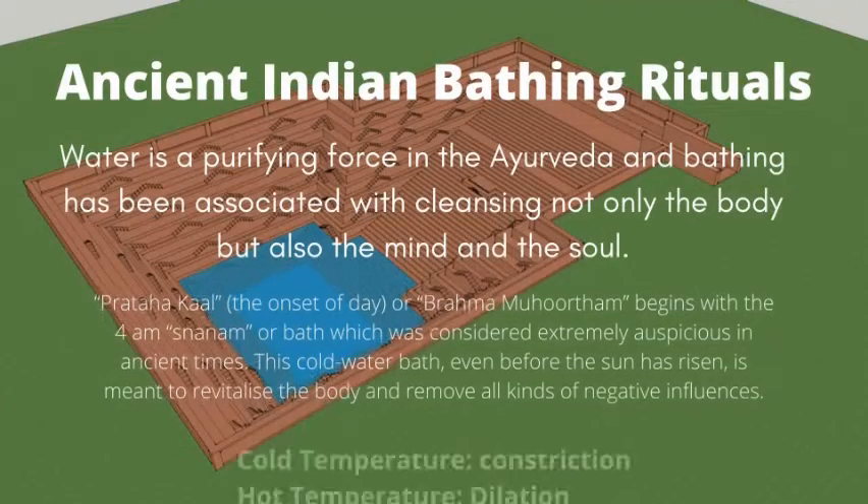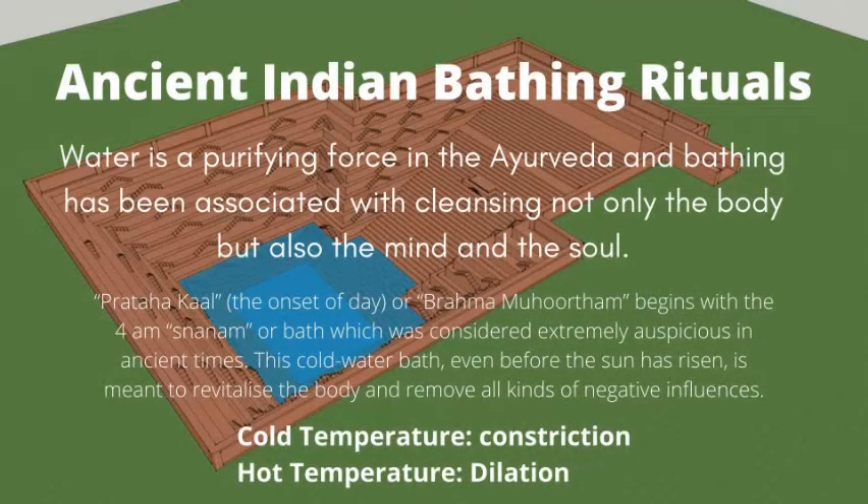Ancient Indian Bathing Rituals: water is a purifying force in Ayurveda, and bathing has been associated with cleansing not only the body but also the mind and the soul. Pratabha Kaal, the onset of day or Brahmamuhurtham, begins with the 4 AM bath. Cold temperature leads to constriction of blood vessels, while hot temperature leads to dilation of blood vessels.